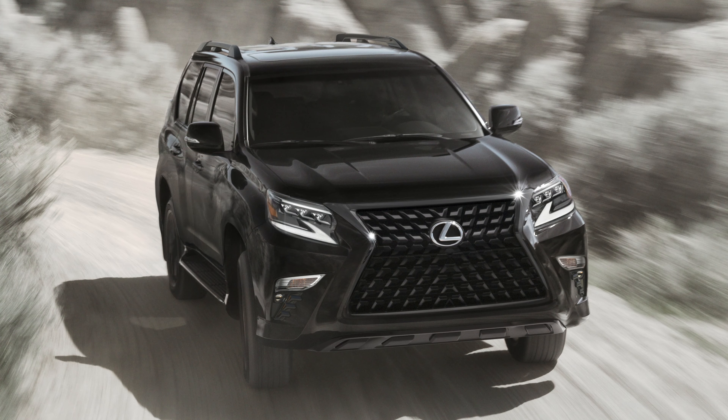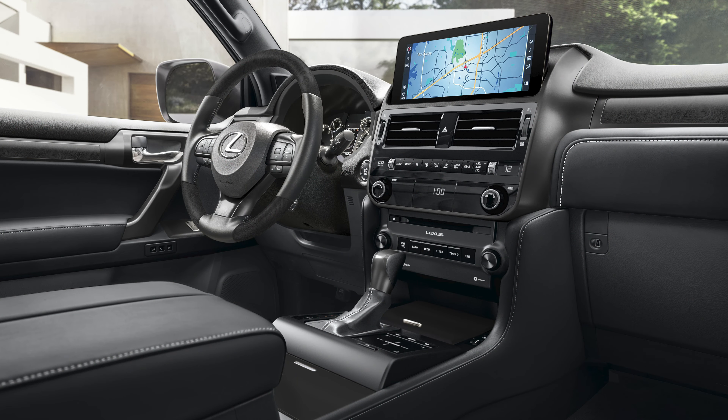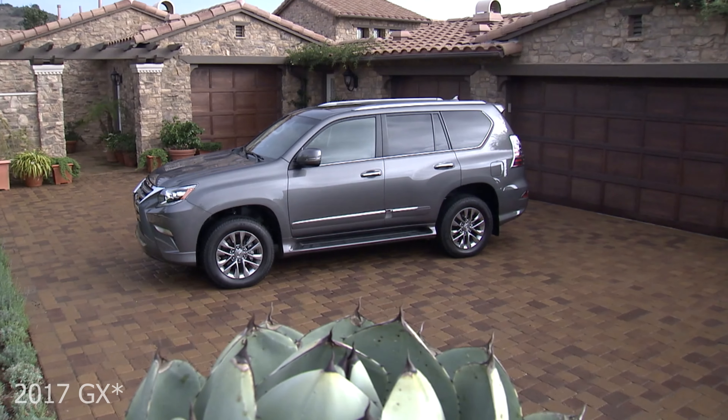Recently on this channel I have been featuring many V8 automobiles, and why is that? Well, these cars are going to be disappearing very soon for EVs, hybrids, etc.